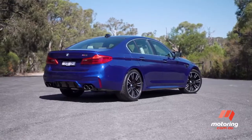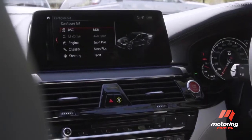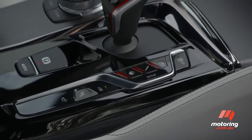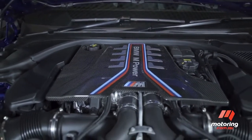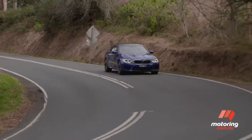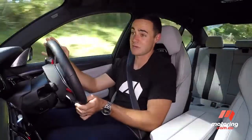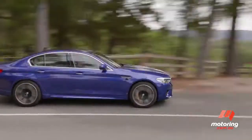Not only is the new M5 a dynamic show of brilliance, it epitomises modern-day luxury with lavish displays, premium materials and swish styling. The car's 4.4-litre twin-turbo V8 makes 441 kilowatts and 750 newton-metres, sending drive to all four wheels via an eight-speed automatic. Incredibly, 0-100 takes just 3.4 seconds, which comes back to the engine and transmission, but also that clever all-wheel drive system.